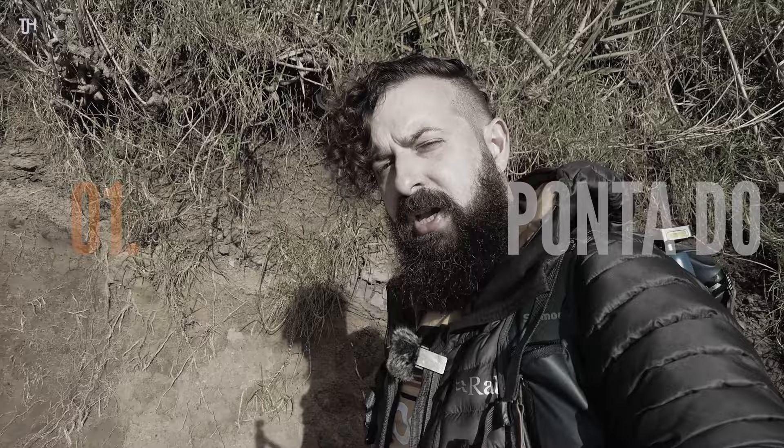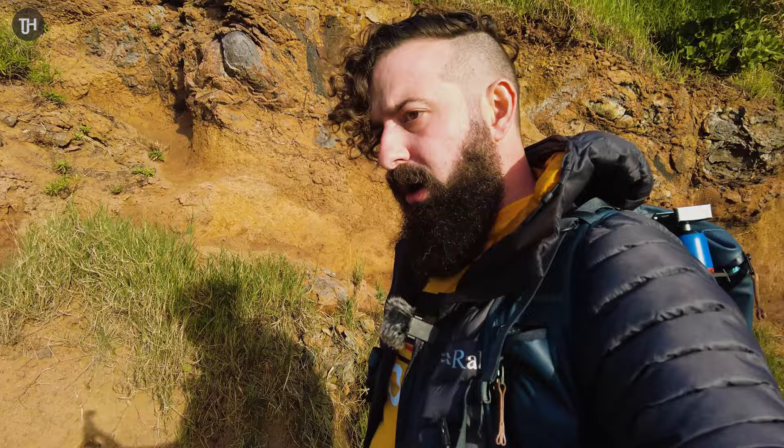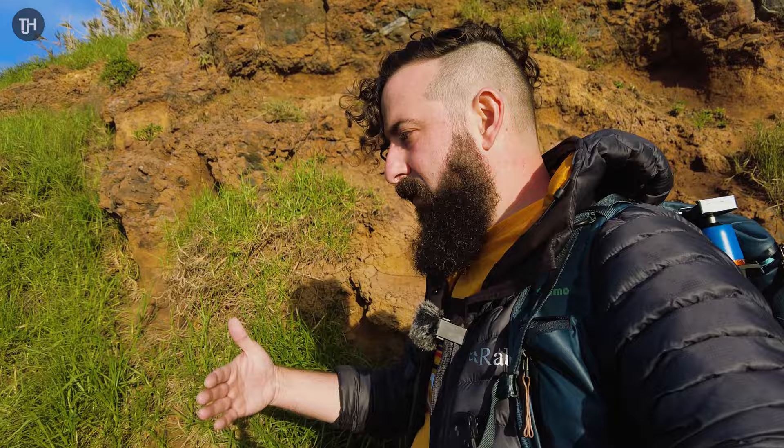We made it to a sunset location at Ponta do Tristão, just parked up the car and walking down a little mud path to hopefully get to a nice viewpoint. I've already got a lovely view down the coast of these epic huge cliffs and I'm not sure how far down this goes or how far I want to go. We've got about an hour and 15 minutes until sunset.